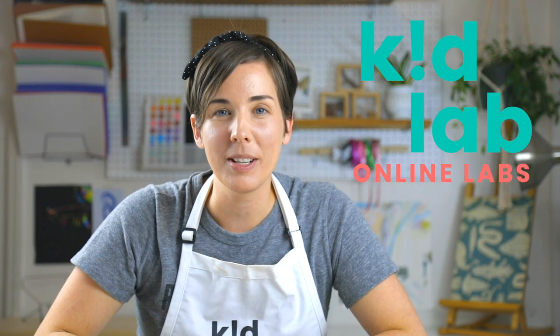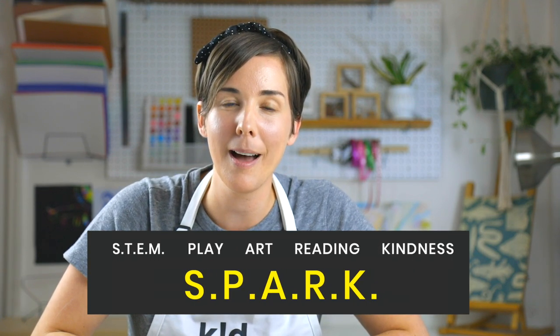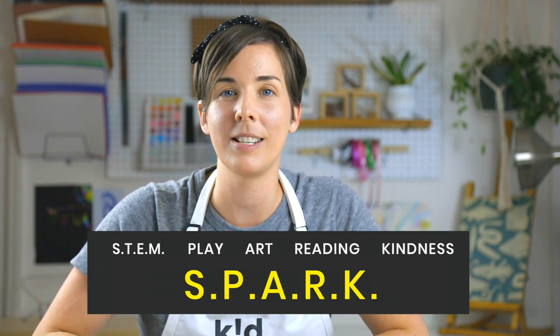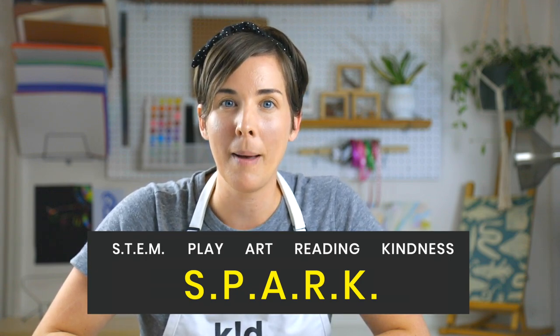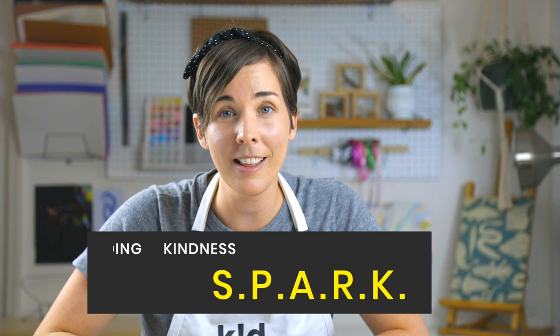Hey KidLabbers, we are so excited to launch our Spark series. These are five different things that we value at KidLab and we try to incorporate in our programming. The team is going to take that Spark method and turn all of that into some online content that you can join in and share with others.